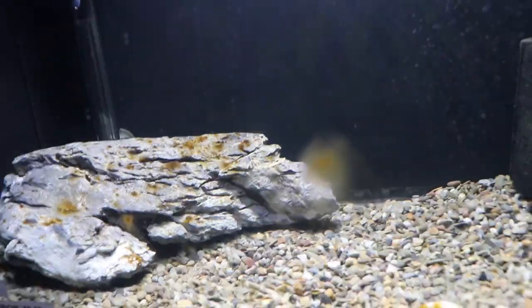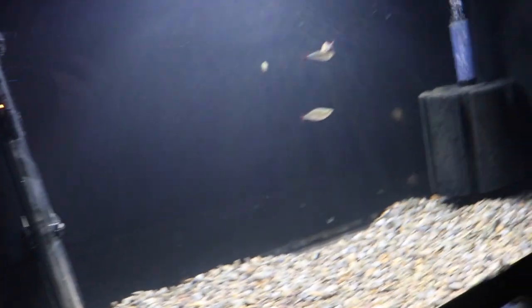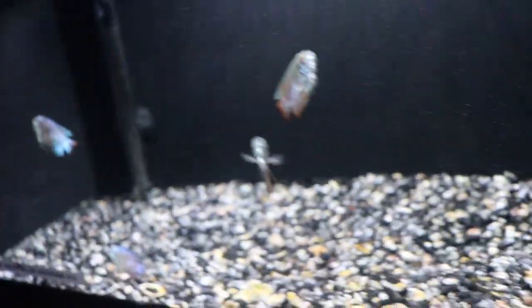We got some Neon Dwarf Rainbows — as soon as I put the camera in the tank they took off. They're basically a bigger version of the ones already here, but these new ones were a little too big so I didn't want to put them together, so they got their own tank. The Pleco goes in there as well. I've been selling quite a few of these Dwarf Neon Blue Gouramis — about half have been sold so far.